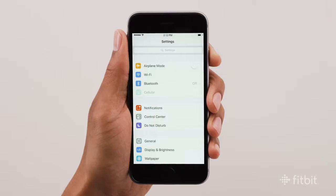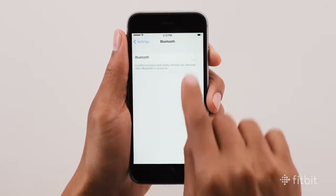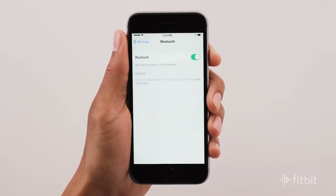To start, make sure your Bluetooth is enabled. To do so, open your iPhone settings, select Bluetooth from the list of options, then slide the toggle so that Bluetooth is turned on. Now your tracker can sync with the Fitbit app.